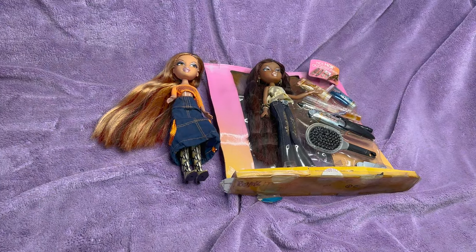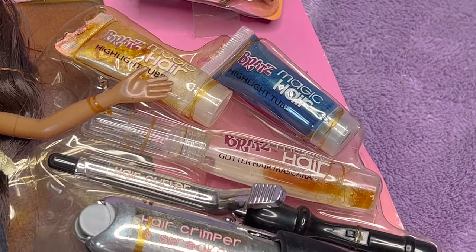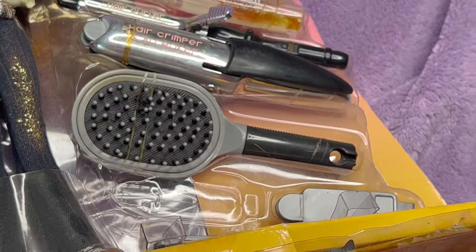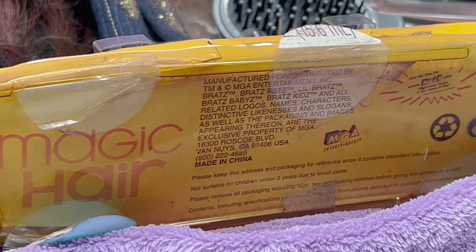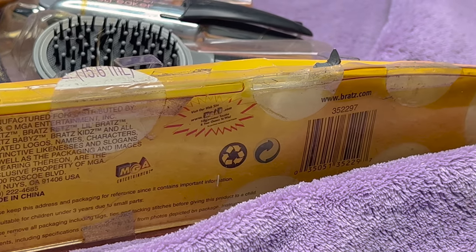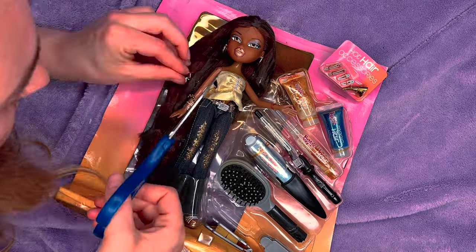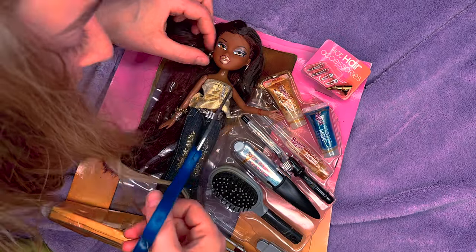The description from Bratz.Fandom.com reads: 'Girls can use their creativity to create hot new hair looks for their Bratz dolls and themselves. Special Bratz memory hair allows owners to crimp it, curl it, and glitter it. The dolls come with accessories and the color and glitter can be used on real hair as well.' We're just going to see if that curl and crimp function works.